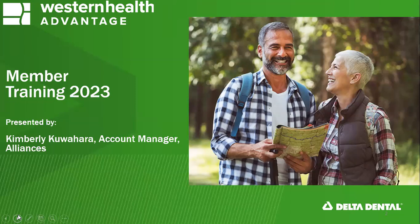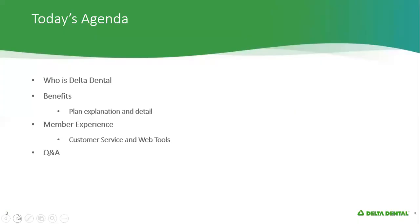Thanks, Eric. Hi everyone. My name is Kim Kuwahara, and I'm the account manager with Delta Dental that works with Western Health Advantage. I'm pleased to be here this morning to review how your dental plan works. Today we'll talk about who Delta Dental is, in case you haven't heard of us, the benefits of the plan, the member experience, some tools that are available to you, and any questions that you might have.